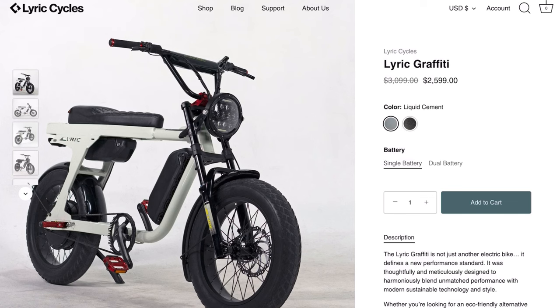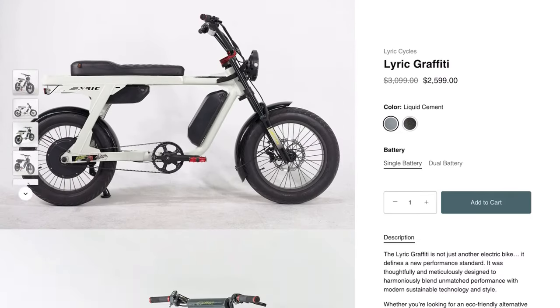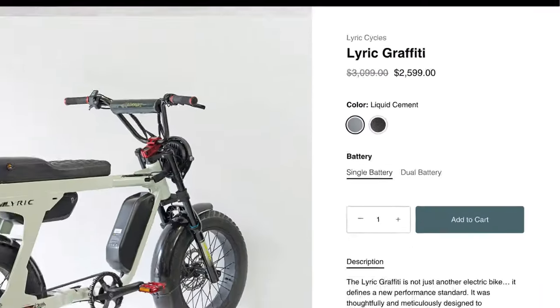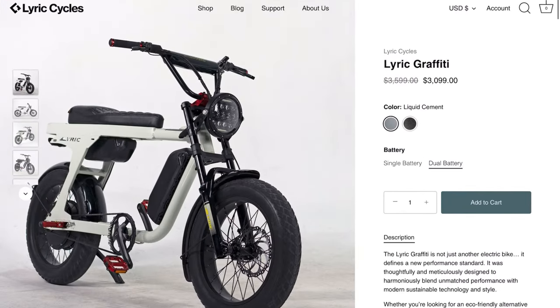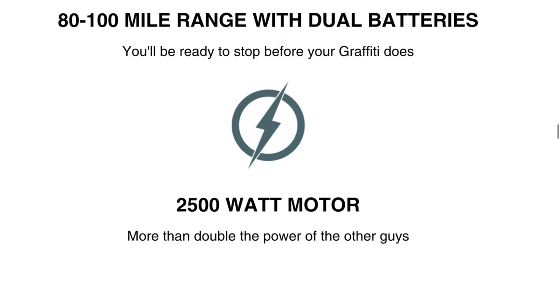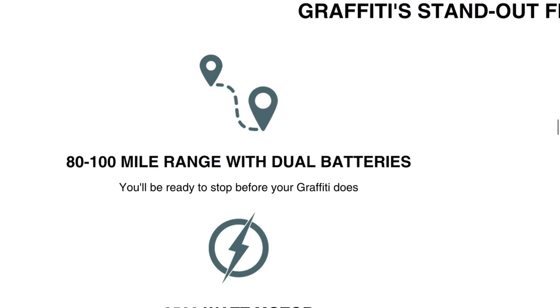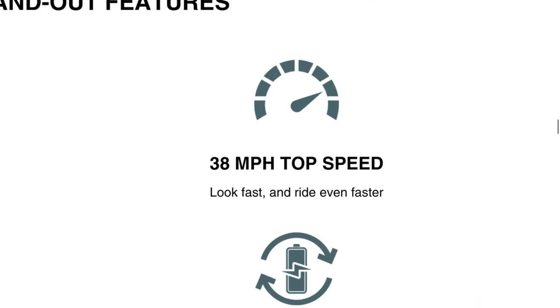Now the market is more competitive, and we have bikes like the Lyric Graffiti. Visually it's very similar to the Super 73, and the base configuration is around the same price at $2,600. But this bike has some key upgrades — the big one is you can choose a dual battery system for not that much more money. You'll also notice it has a nice belt drive, and the motor is huge, at a peak power of 2,500 watts — about double that of the Super 73. With the dual battery configuration, you have close to 100 miles of range.